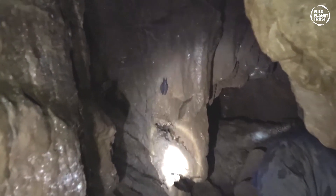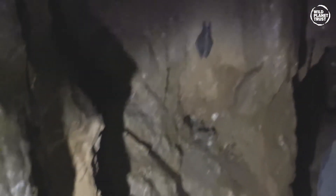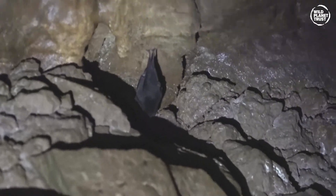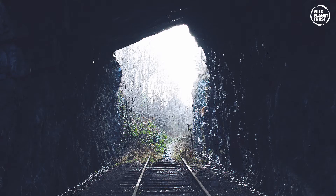Of the bats in our cave systems, the greater horseshoe bat is the larger of the two — around six to seven centimetres long with a wingspan of 35 to 40 centimetres. They weigh around 34 grams and live to about 30 years old. This species is protected in the UK under the Wildlife and Countryside Act of 1981, which is why we're careful not to disturb them. They can also be found in old houses, churches, barns, disused mines, tunnels and cellars.